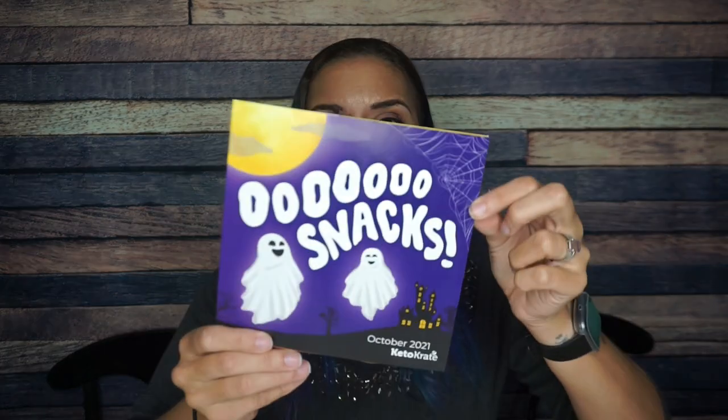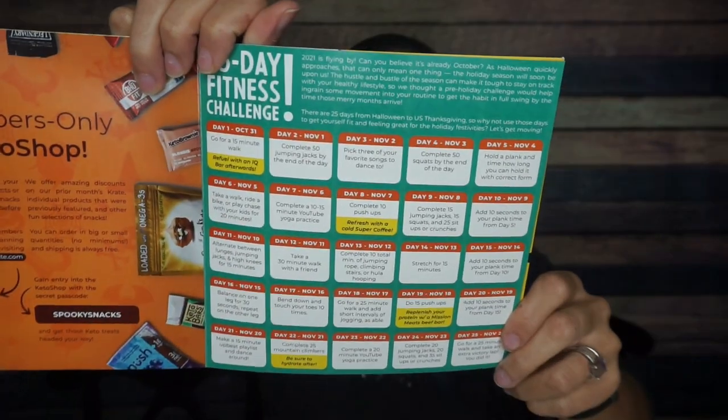It says 'snacks' — I love it. I'm back in Halloween, you got me. I just absolutely love the literature. And there's a 25-day fitness challenge — this is awesome. I've never seen anything like this in the Keto Crate before. Am I going to do the fitness challenge? I don't know, but that's really neat.